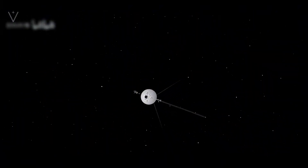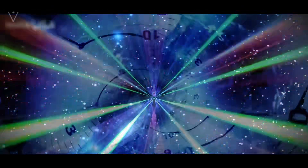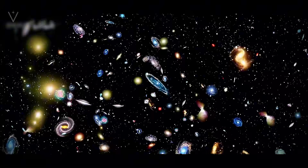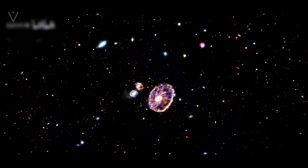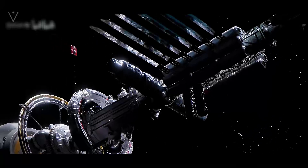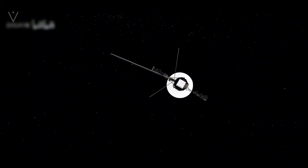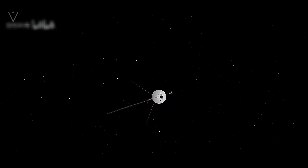Each new discovery along its path enriches our understanding of the cosmos and inspires future generations to push the boundaries of what is possible. In contemplating the vast scales involved, where a journey through our Milky Way galaxy might require billions of years, the accomplishments of Voyager 1 take on an even more majestic quality. They invite us to ponder not only our place in the universe, but also the incredible possibilities that await as we continue to explore the final frontier. Ultimately, Voyager 1 is a beacon of hope and a monument to human achievement — challenging the limits of our knowledge, defying the odds, and serving as an enduring symbol of the human spirit that will forever seek to chart a course into the unknown, no matter how vast or daunting it may be.